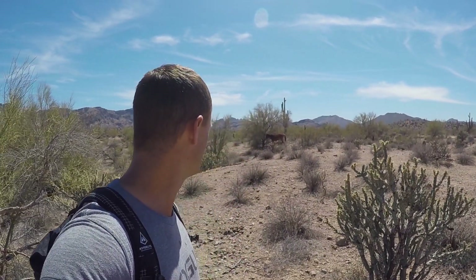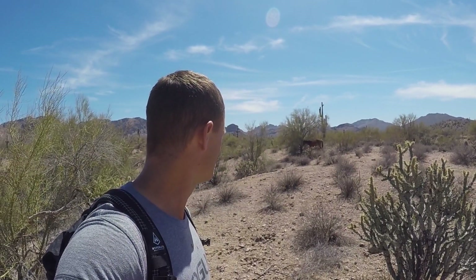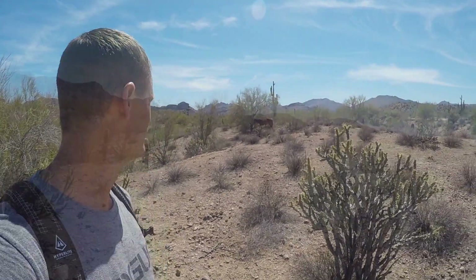This is one of the salt river wild horses right out there. I'm not going to get any closer because I don't want to spook him and get him out of his shade area. Pretty cool creatures — got some wildness in him still.